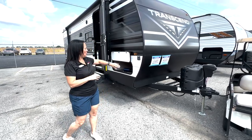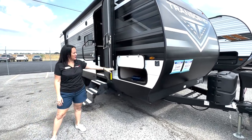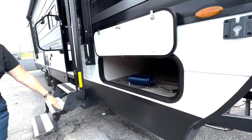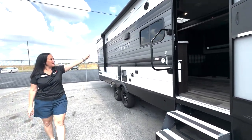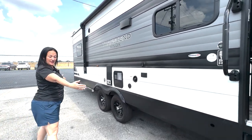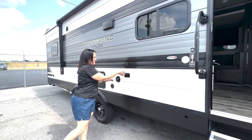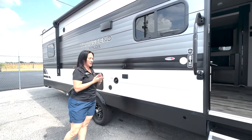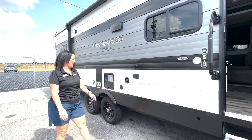We will go on the outside first. You have a pass-through storage here. This is a manual jack camper. You have a nice awning for tons of shade, tinted windows, marine-grade speakers. You can set up and have your own outside kitchen here — you have an outlet for your coffee pot, griddle, rice pot, whatever you need. You can also put your TV out here because it has a cable jack right there.